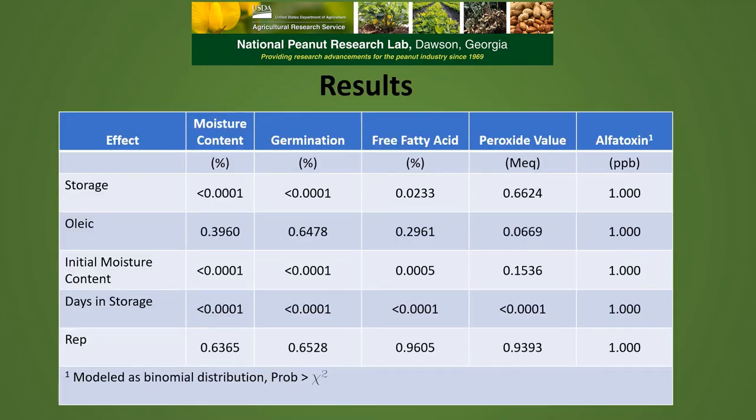Here are the results in the form of an analysis of variance table. It shows us that storage type, initial moisture content, and days in storage had effects on some of the parameters that we measured. We can see that oleic fatty acid content and replication had no effect on any of our measured parameters.